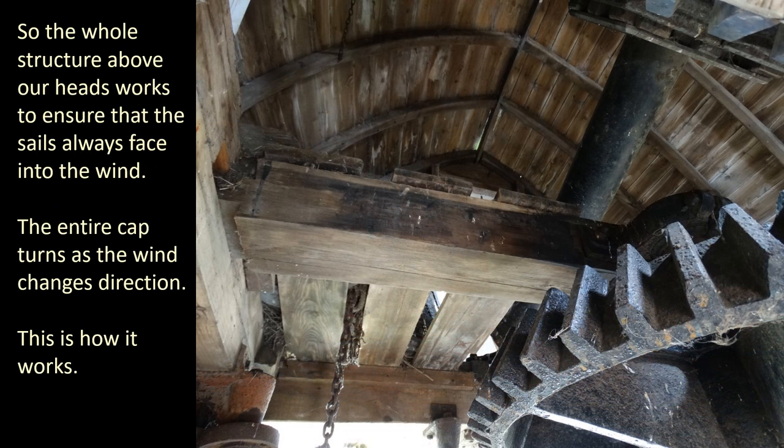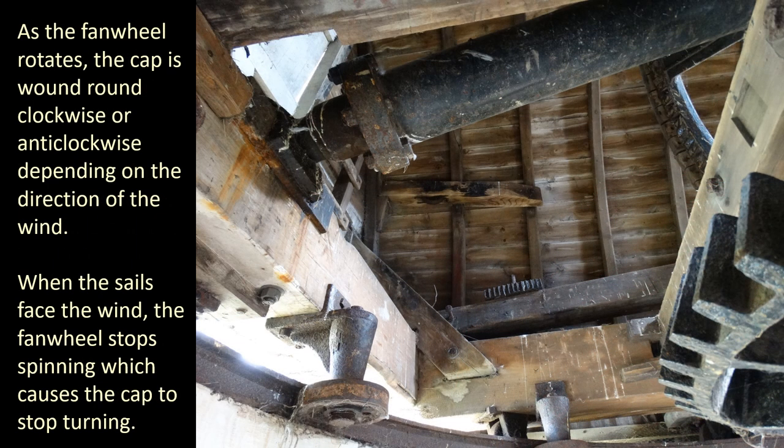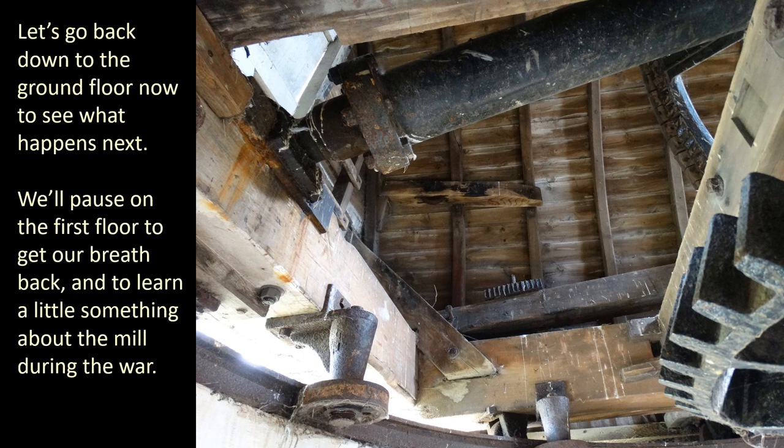So the whole structure above our heads works to ensure that the sails always face into the wind. The entire cap turns as the wind changes direction. The fan wheel at the back of the mill catches the wind. You can see the gears next to the fan wheel and the axle running down to the cap, connected to a curb that runs around the top of the tower. As the fan wheel rotates, the cap is wound round clockwise or anti-clockwise depending on the direction of the wind. When the sails face the wind, the fan wheel stops spinning, which causes the cap to stop turning.